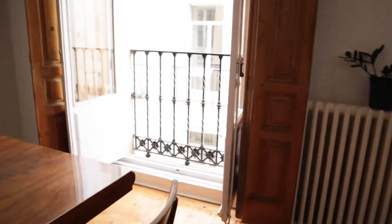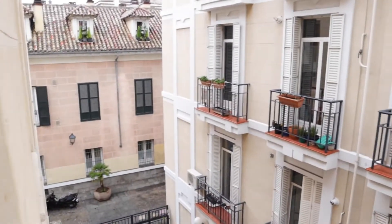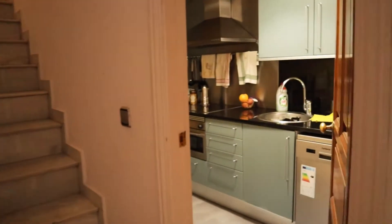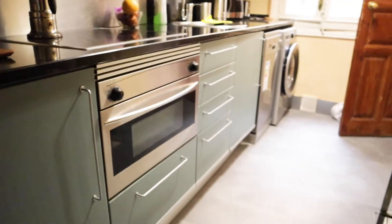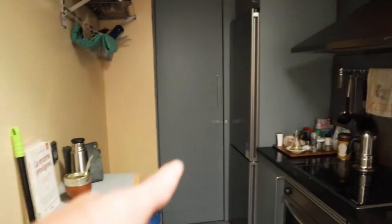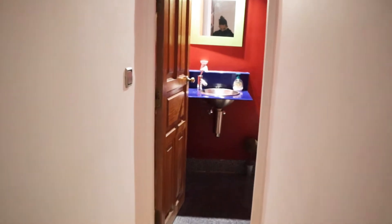The living room has a balcony to the exterior. Continuing to the kitchen, it is totally equipped and refurbished with a stove, oven, sink, washing machine, toaster, microwave, and fridge. That's the kitchen. In this area we also find the first half bathroom.